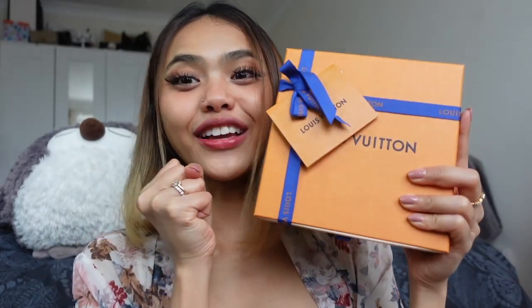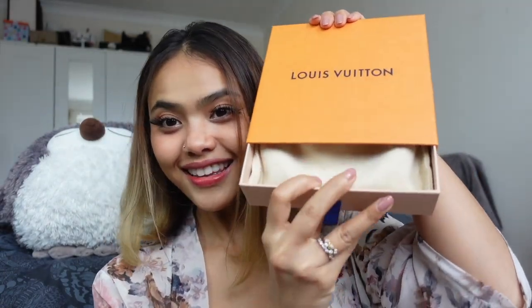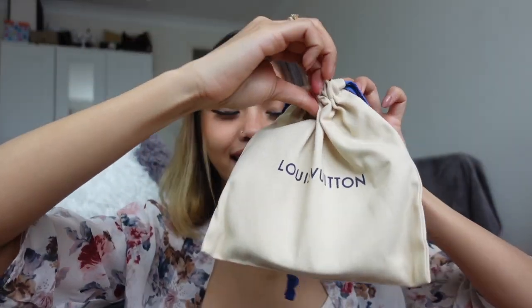Let's open this up — I'm very excited! Oh my god, the box is so cute. You just pull it off and it's so cute, and inside you have the bag.